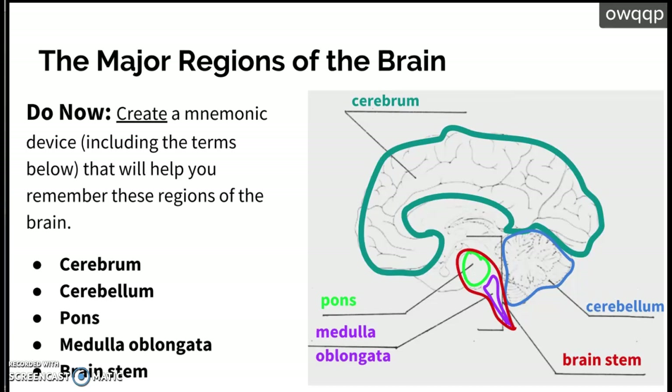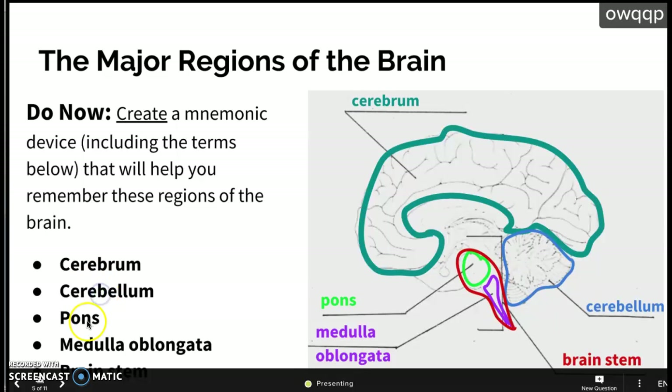Now we have five different regions of the brain: the cerebrum, cerebellum, the pons, the medulla oblongata, and the brainstem. The cerebrum is this huge wrinkled part — circled in green. The cerebellum kind of looks like cauliflower and is the bottom part of your brain. The pons is the light green one. The medulla oblongata is purple, and the brainstem is red.